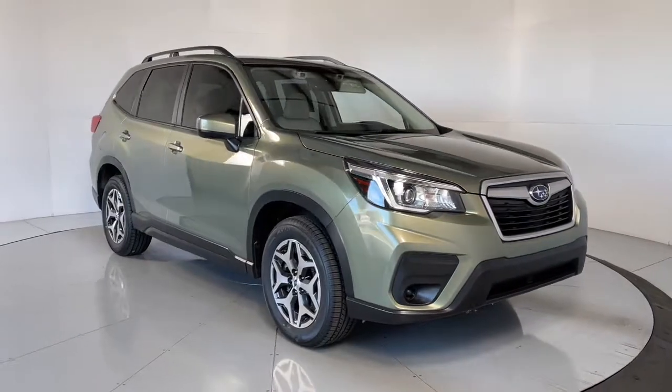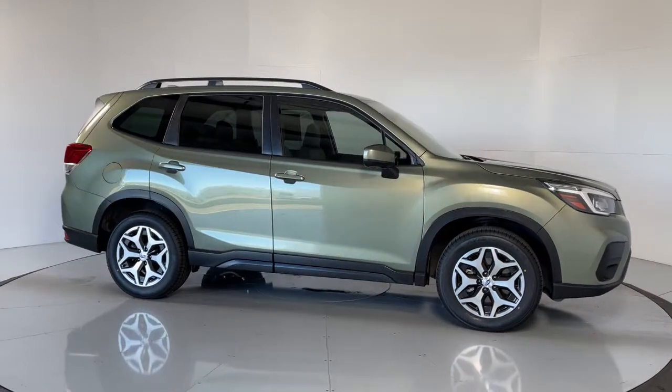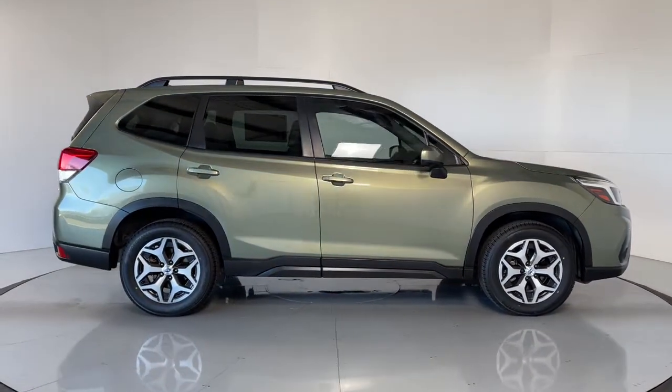Check out this 2020 Subaru Forester. This vehicle still has fewer than 40,000 miles on the clock, so it won't last long.